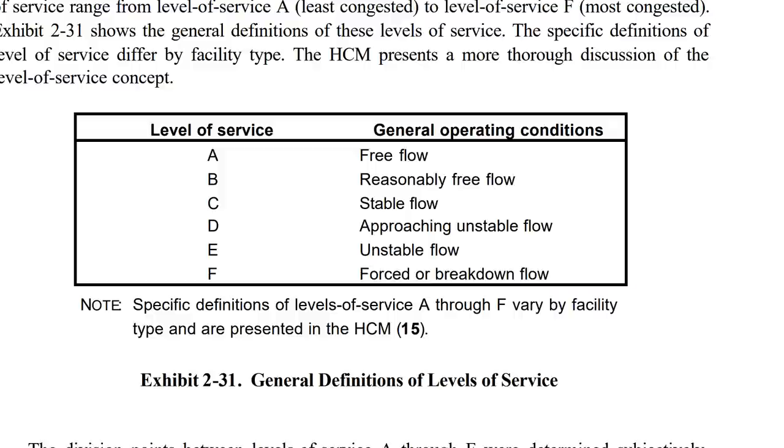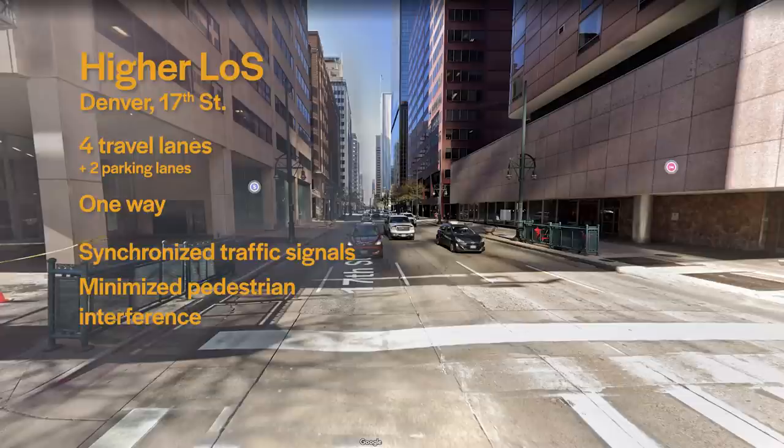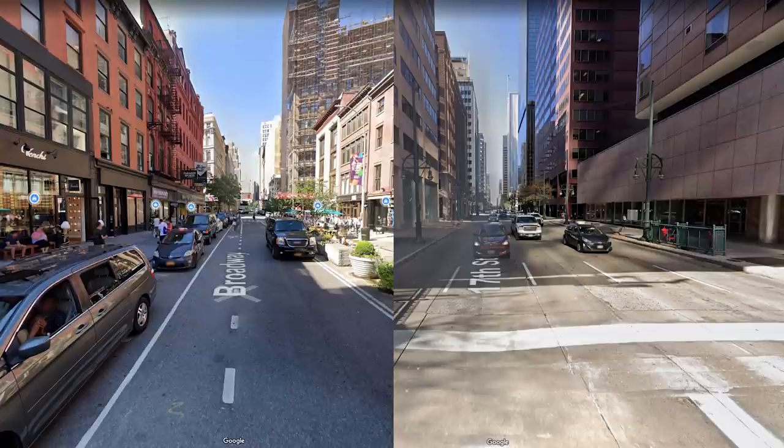The levels of service themselves are grades from A to F. A is the top level of service, which is free-flowing traffic at or above the speed limit. Down at the bottom is F, which is called forced or breakdown flow — basically stop-and-go traffic. The idea is to pick a target level for the road and then build every element of the road to try and reach that level. The basic premise of level of service measurements is that car congestion is bad and free-flowing traffic is the ideal state of a road — which for an intercity highway, fine, free-flowing traffic is good.